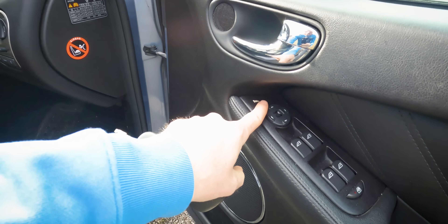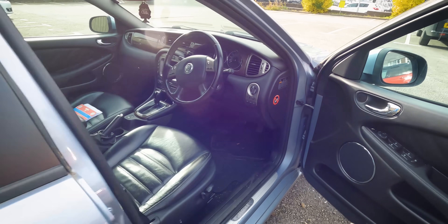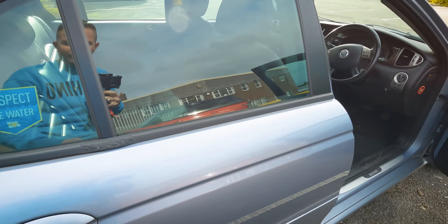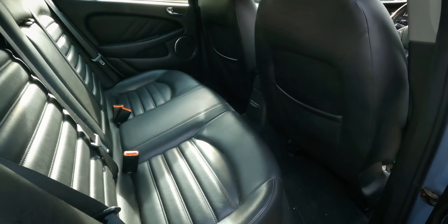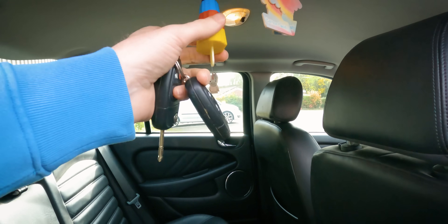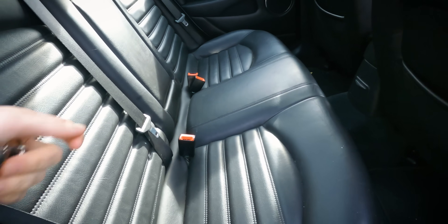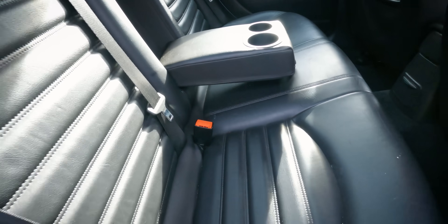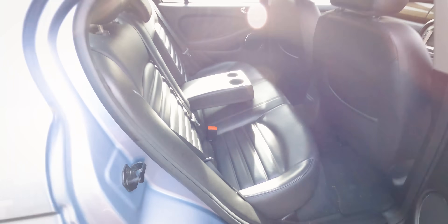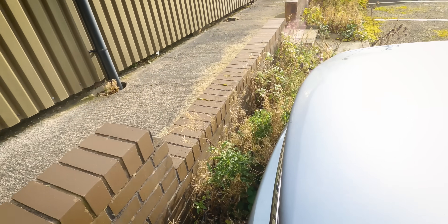We've got power mirrors, four electric windows which is actually a good option because on most X-Types they had manual winders in the back. Plenty of air fresheners — cotton candy. Old cup holders in the back — they're good cars these, I like them anyway.